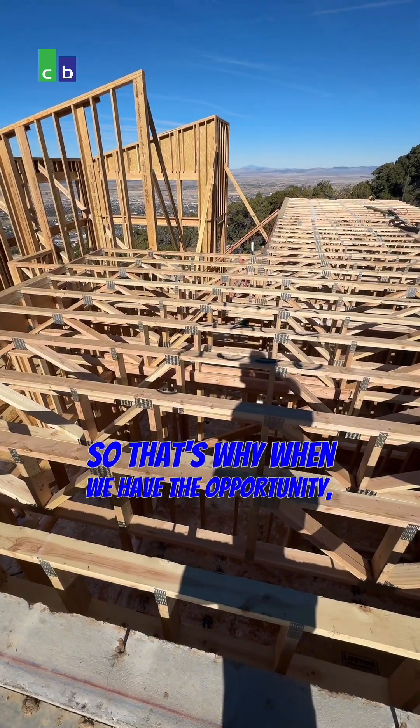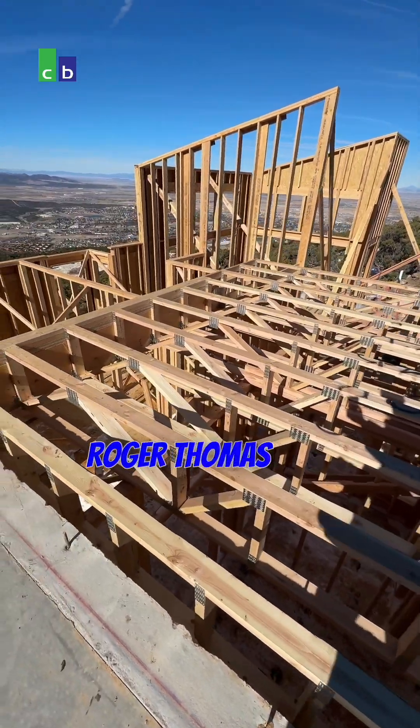So that's why when we have the opportunity, we like to use trusses. Roger Thomas with Choice Builders.